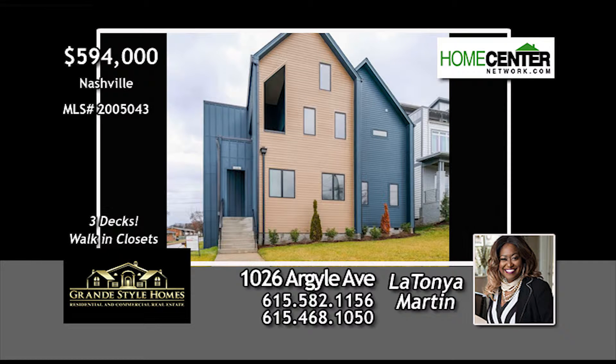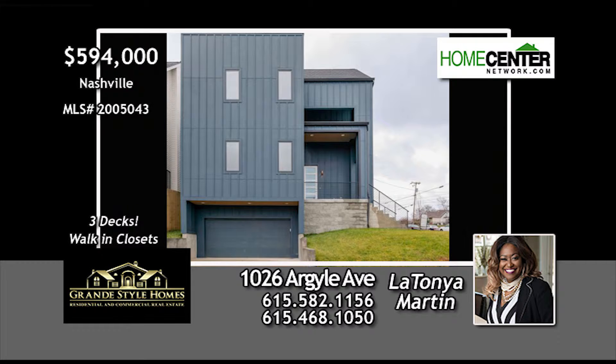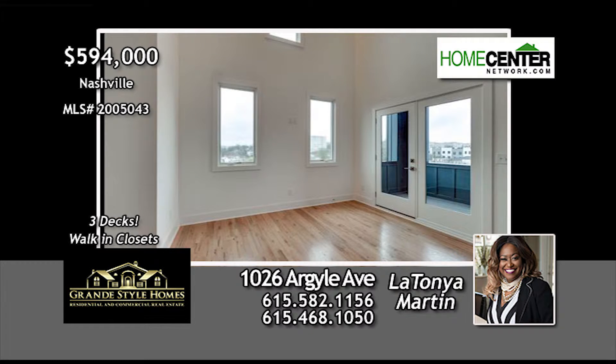This brand-new, three-level, three-bedroom, three-and-a-half-bath, custom-built new construction home in 12th South is just minutes from downtown, The Gulch, and Vanderbilt.